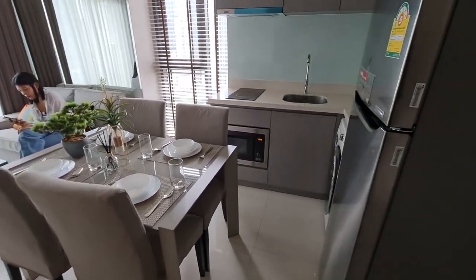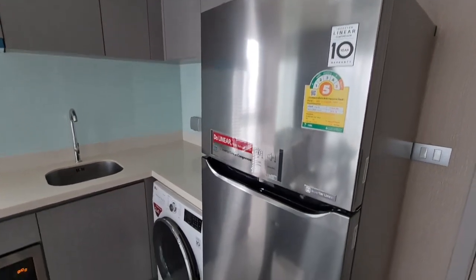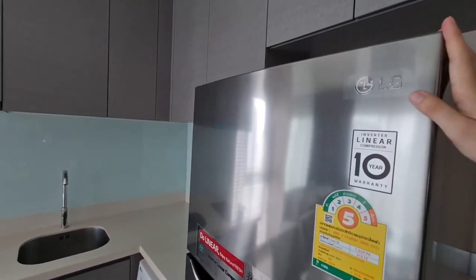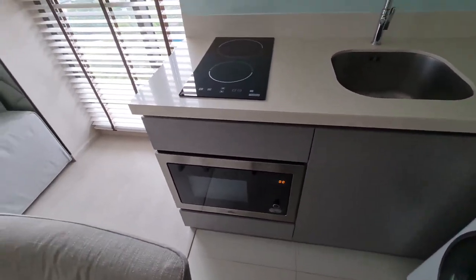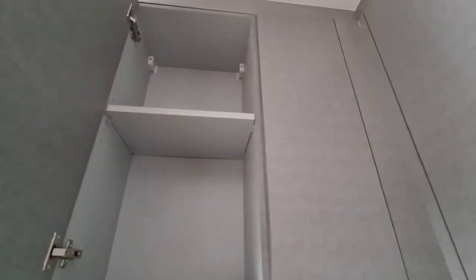We have a gorgeous refrigerator — it's quite tall, almost six feet — a big LG refrigerator, washing machine, microwave, stovetop with a hood. I do like the counter space; you actually have enough room that you could do some cooking here. Up above we have some shelves where you could put your spices.